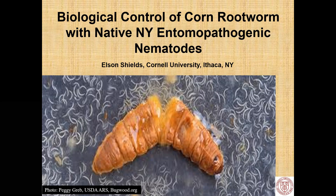We're going to talk a little bit about the biological control of corn rootworm with native New York entomopathogenic nematodes. Now entomopathogenic — sometimes in this talk you'll hear me talk about biocontrol nematodes. I use those two terms interchangeably.